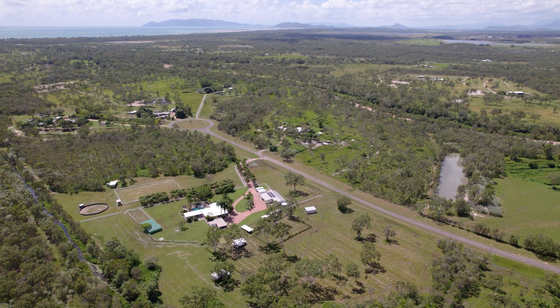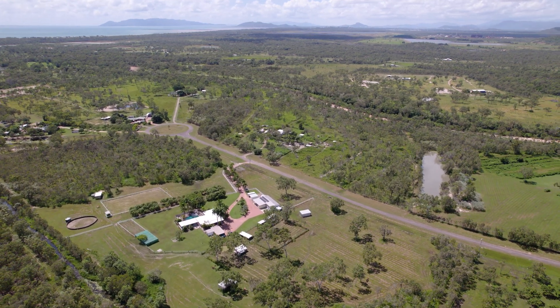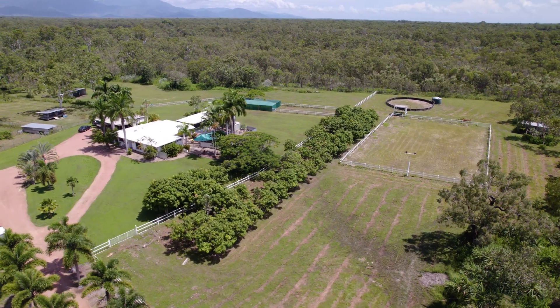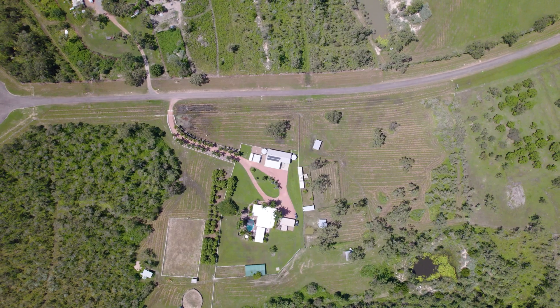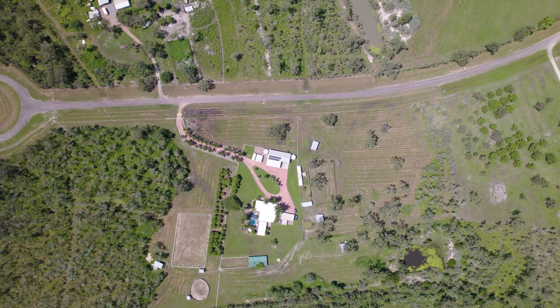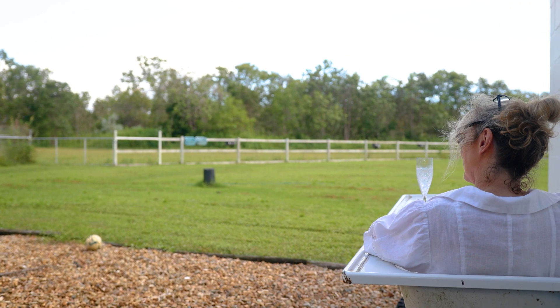This property is only 25 minutes away from Townsville CBD and a mere 10 minutes from your local shopping centre. You'll have access to major shops, medical facilities, fantastic schools, as well as the beaches, fishing and the local boat ramp. Enjoy the convenience of being close to the action while also enjoying peace and quiet from your own country oasis.